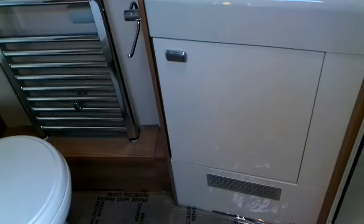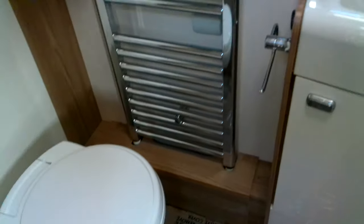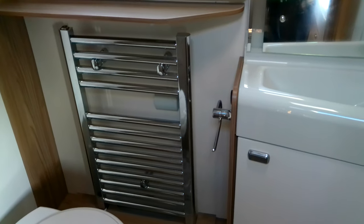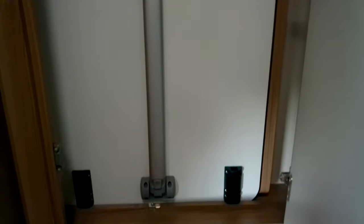To the rear we have a lovely full-width washroom. With the Alde central heating we've got a heated towel rail, a sink vanity with mirror over, and a separate enclosed shower. There's also storage above the opaque mirror and another wardrobe, which houses the table for use in the lounge area.